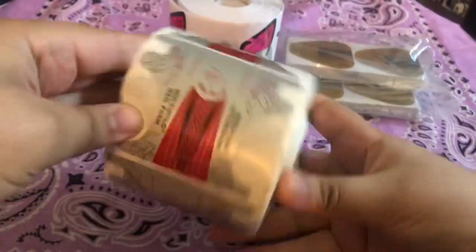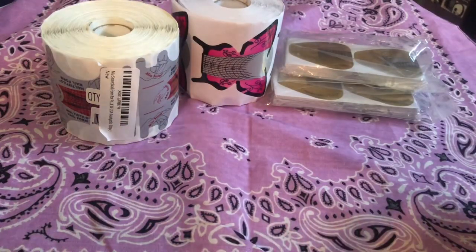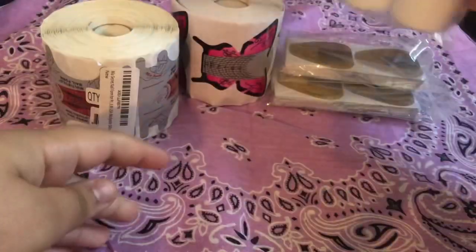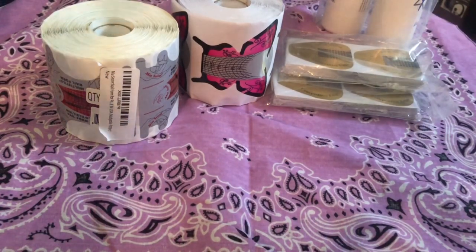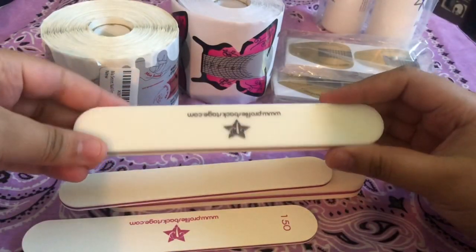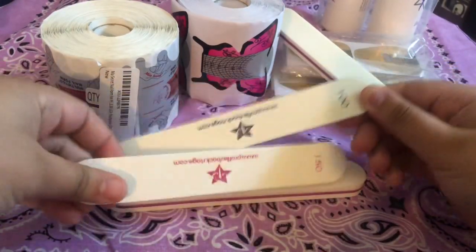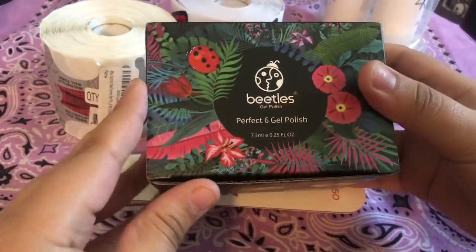These are the Mia Secret stiletto nail forms — I really love that C-curve that sculpted nails have. This is acrylic monomer from Profiles Backstage, and with my orders they gave me some free buffers and files — how cool is that! You should go check them out.